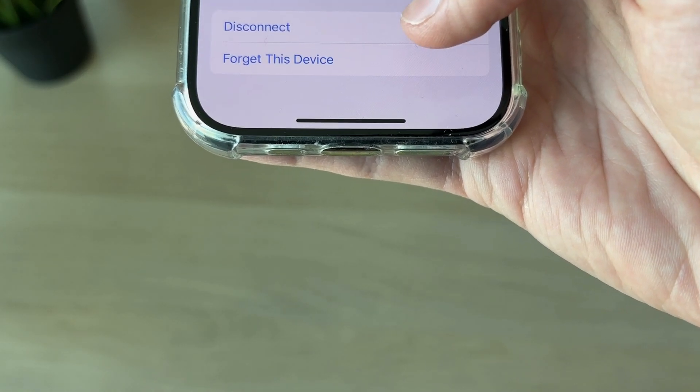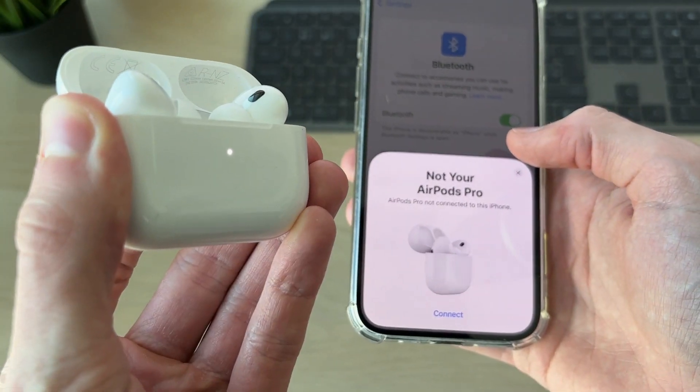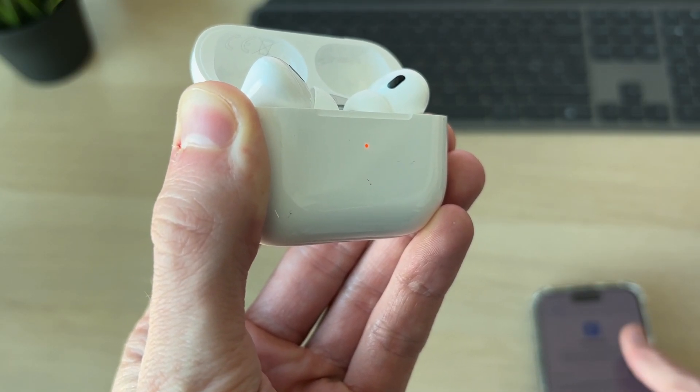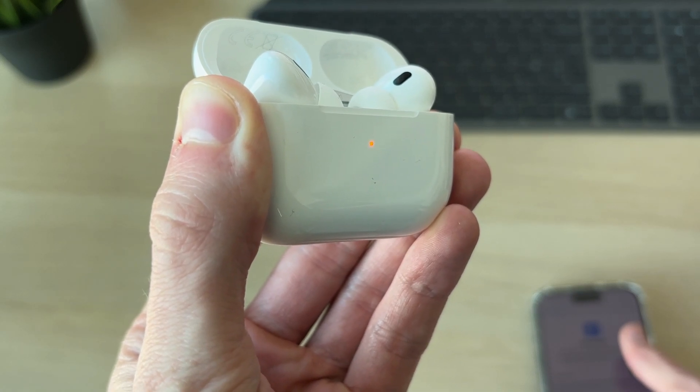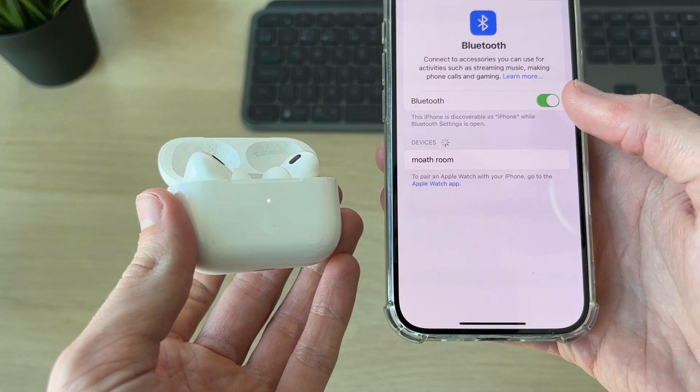Come to the back of the AirPods case and find the button. Press and hold it down — keep it held down — and shortly it's going to start flashing orange like so. Once that stops, you can release. They've now been reset.